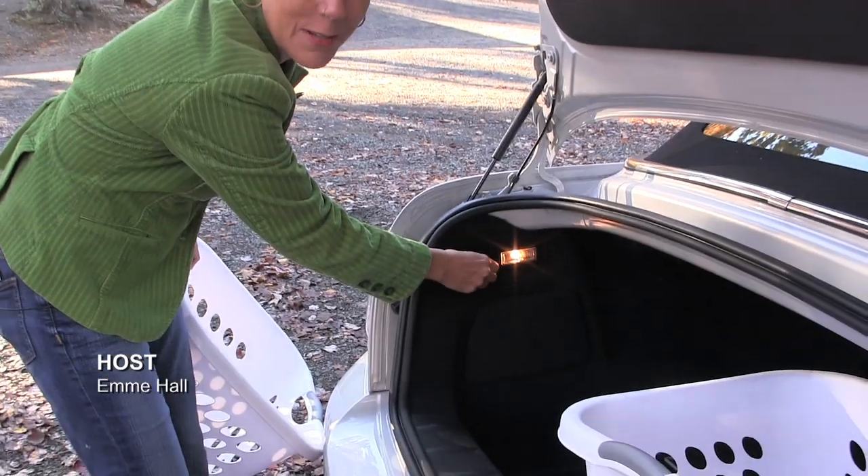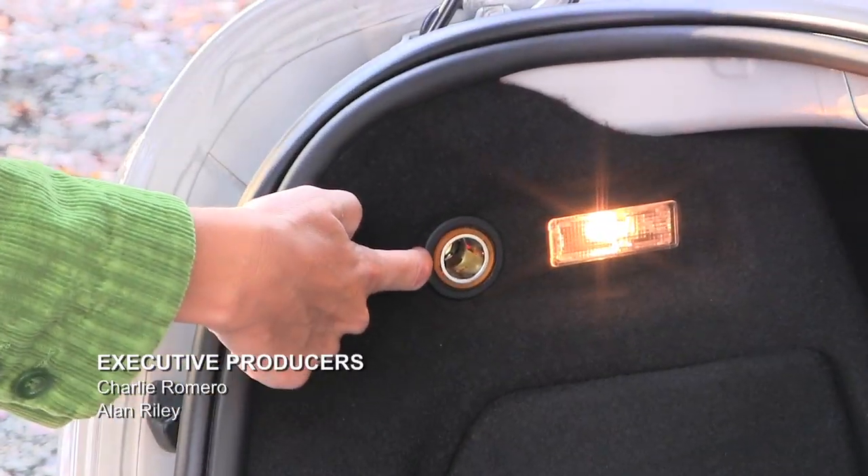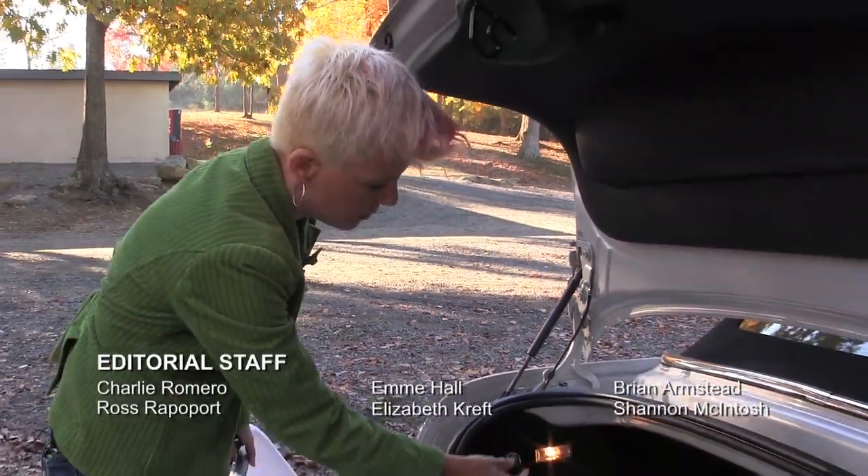And in case I ever decide to lock Ross in the trunk, he can charge his iPhone — because there's a cigarette lighter in the trunk. Ross has an Android. Of course Ross has an Android.